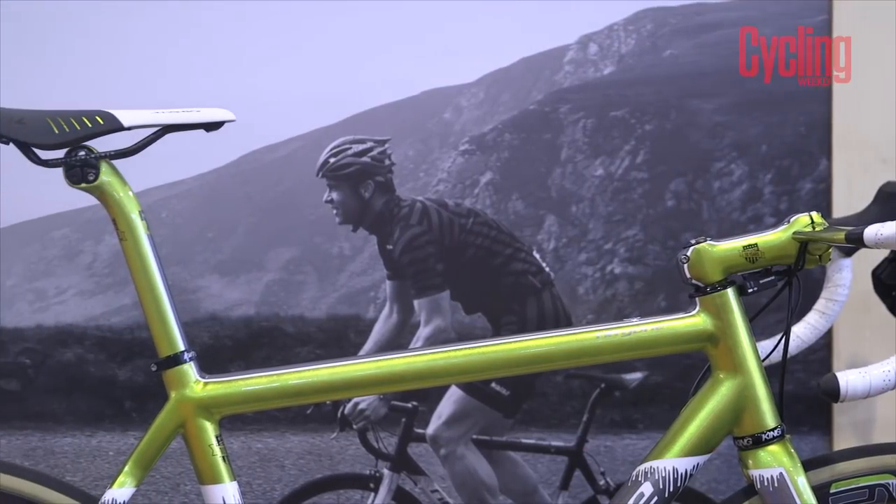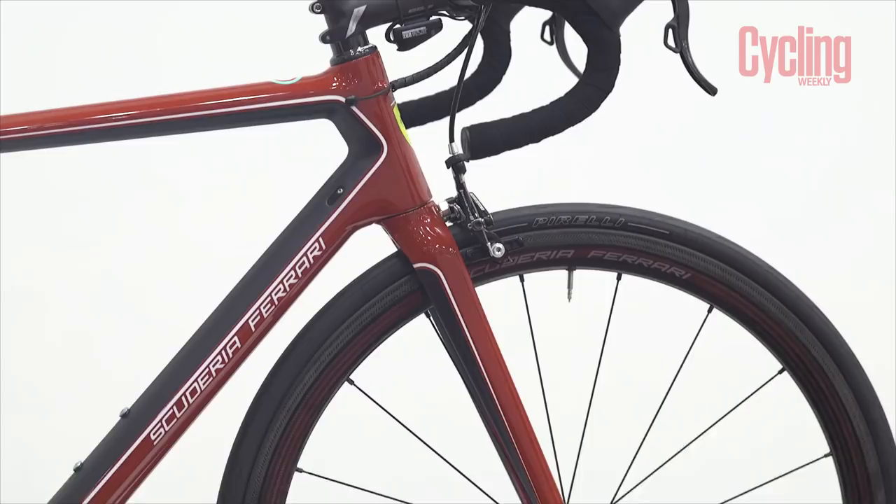Here is a rundown of five of the best custom painted bikes of 2017.